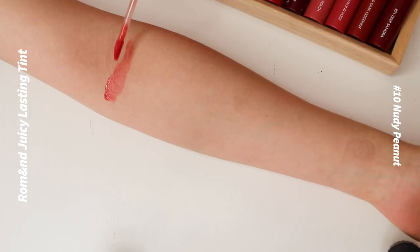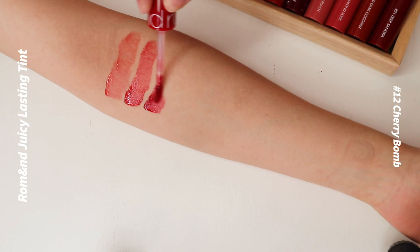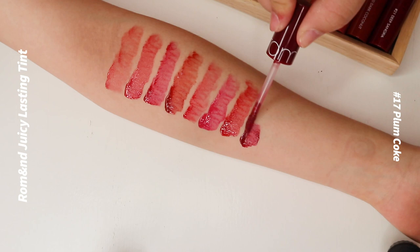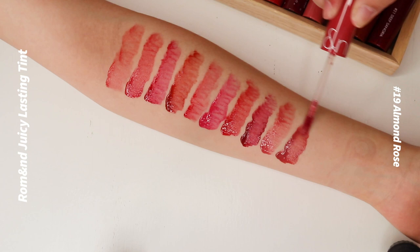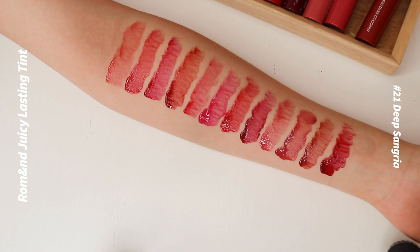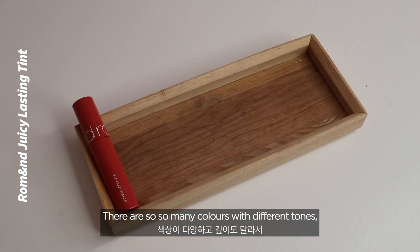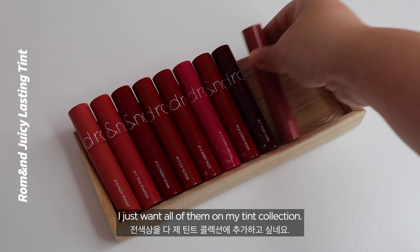Here is the full swatch: Number 10 Nudy Peanut, Number 11 Pink Pumpkin, Number 12 Cherry Bomb, Number 13 Itotori, Number 14 Berry Shard, Number 15 Funky Melon, Number 16 Corny Soda, Number 17 Plum Coke, Number 18 Mulled Peach, Number 19 Almond Rose, Number 20 Dark Coconut, Number 21 Dipped Sangria. The pigment stains are almost exactly the same as the main colors.